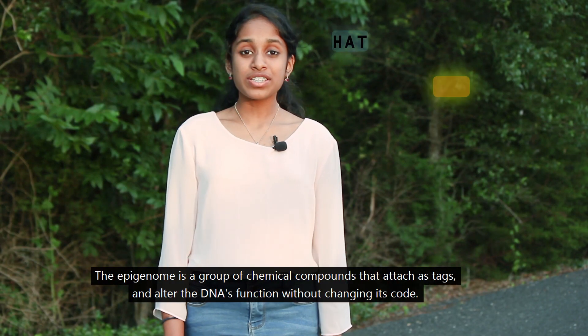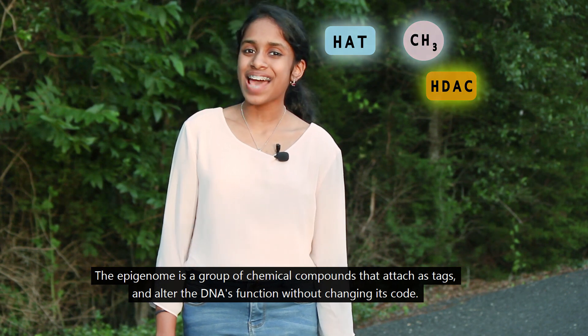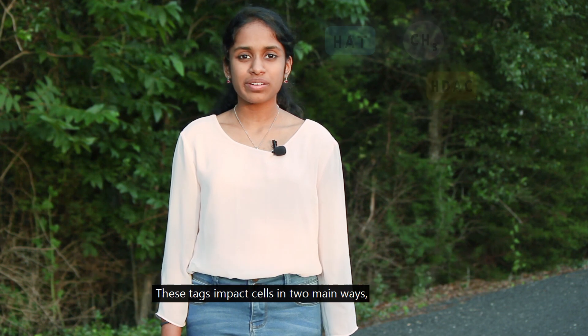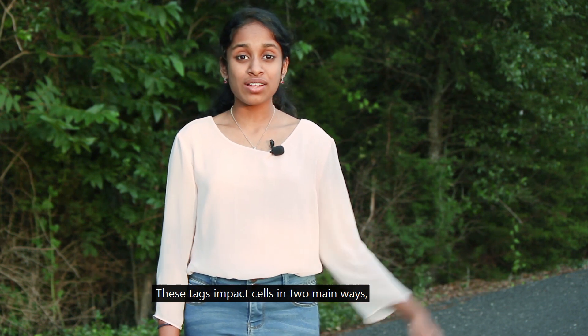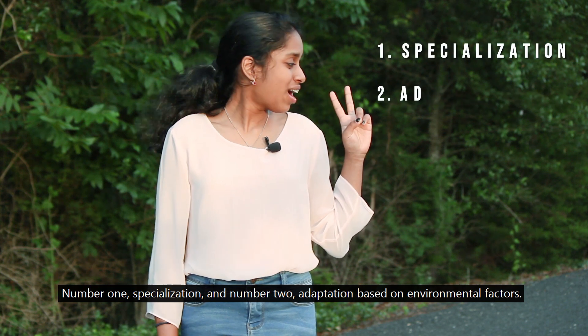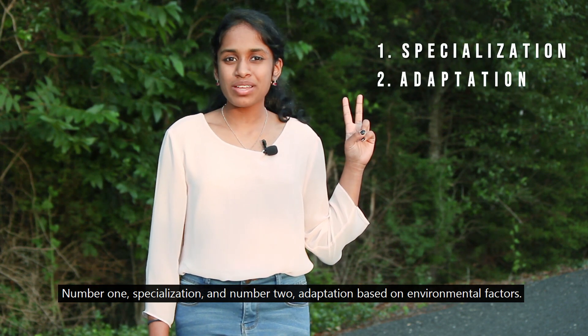The epigenome is a group of chemical compounds that attach its tags and alter the DNA's function without changing its code. These tags impact cells in two main ways: number one, specialization, and number two, adaptation based on environmental factors.